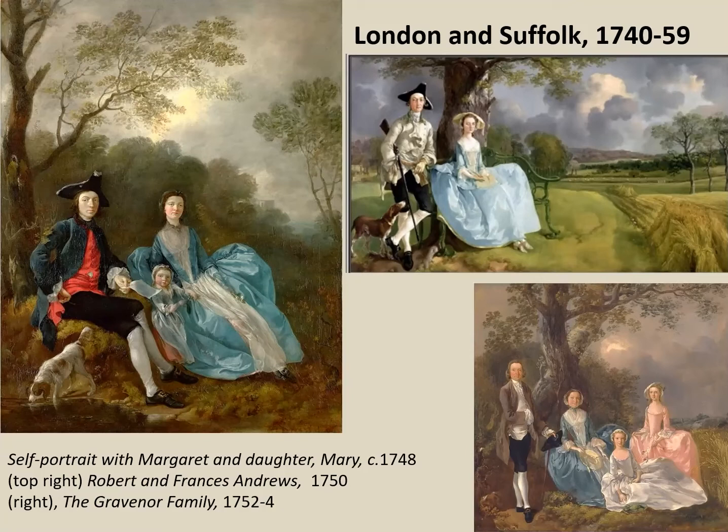In 1747 a little girl was born, christened Mary after Gainsborough's mother, but sadly died in 1748. She appears in this early self-portrait, which Gainsborough presumably made as a calling card, showing how he could achieve very attractive little figures in a landscape setting. They are elegantly dressed, though rather stiffly posed at this stage, but he's clearly very competent.